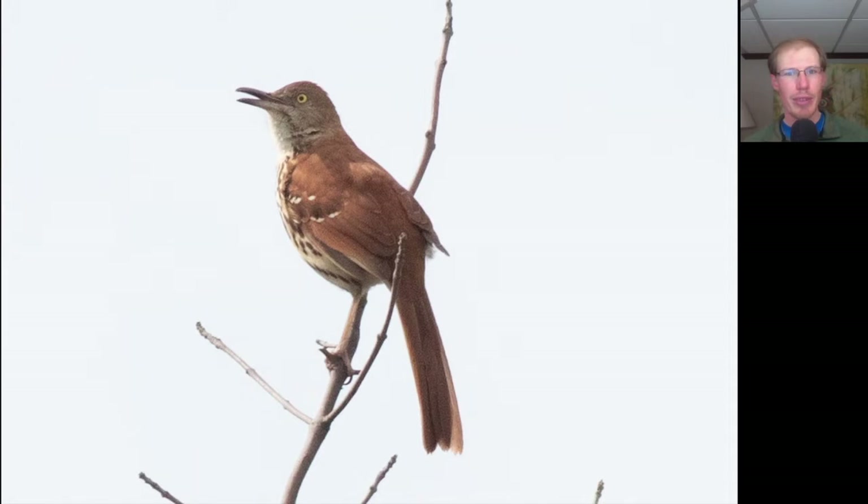This brown thrasher was also perched up nicely and singing for us. Remember that brown thrashers mimic the calls and songs of other birds, and they always repeat them two times each — a really distinctive pattern of doing each song two times and then moving on to the next one. Whereas a mockingbird repeats each call or song as many as five times before moving on to the next.